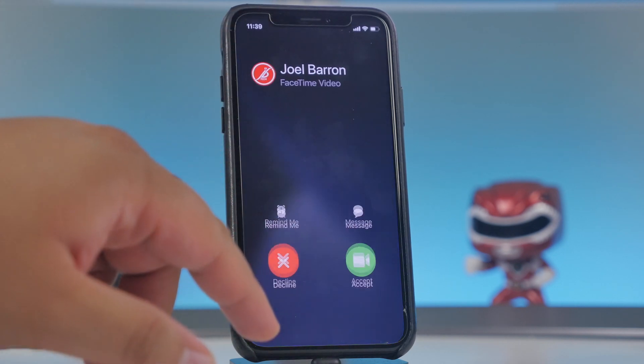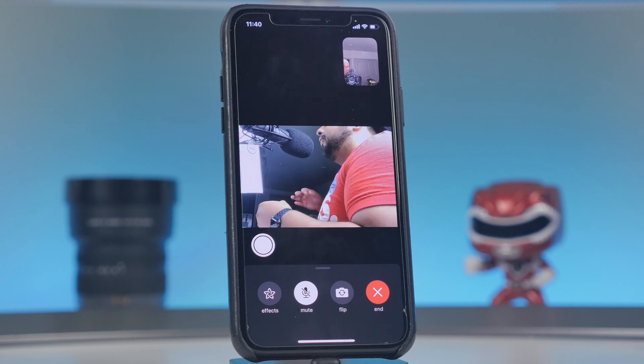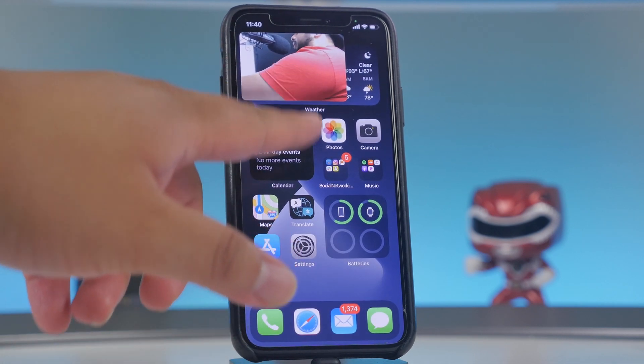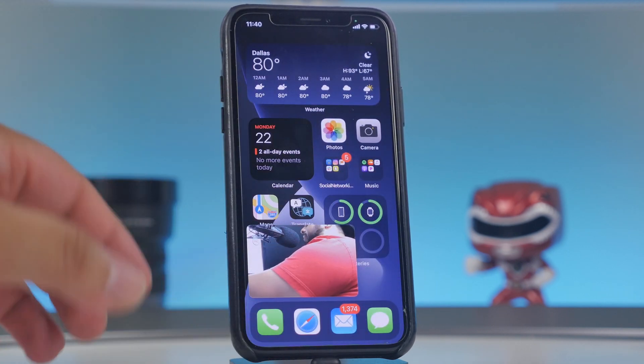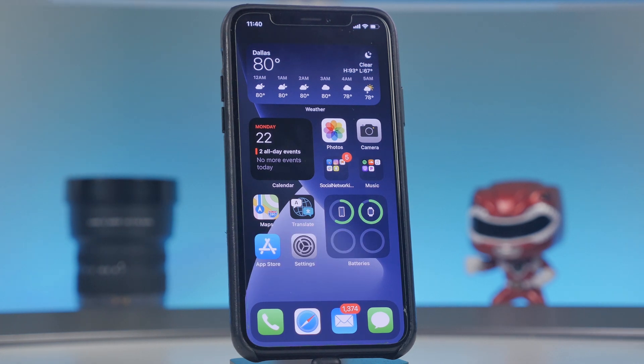Picture in Picture works for FaceTime video calls too. You can accept a call and then swipe up to continue using your device while the FaceTime video appears in a small floating window. These are features Android devices have had for a long time, but it's great that they're finally on iOS.